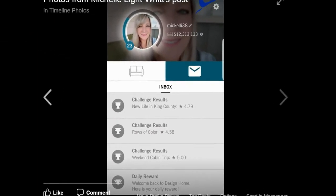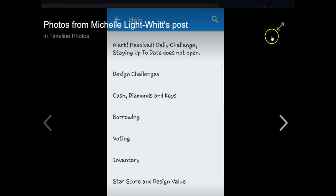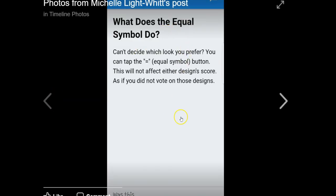Today's tip is going to be about the equal sign in voting. What you need to do is go to your device in Design Home, and in the top right-hand corner there's a question mark — go ahead and click on that. It's going to take you to the help desk of Design Home. Go down to where it says voting and click on it. Once you click on voting, it will take you to a screen with: how do I vote, and what does the equal symbol do? Click on 'what does the equal symbol do?' — it says: can't decide which look you prefer, you can tap the equal symbol button. This will not affect either design's score, as if you did not vote on those designs whatsoever.